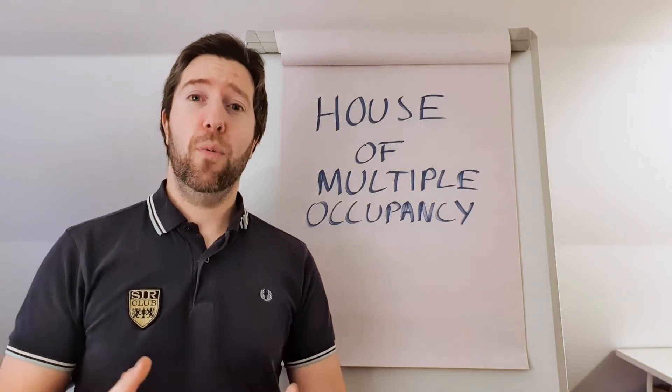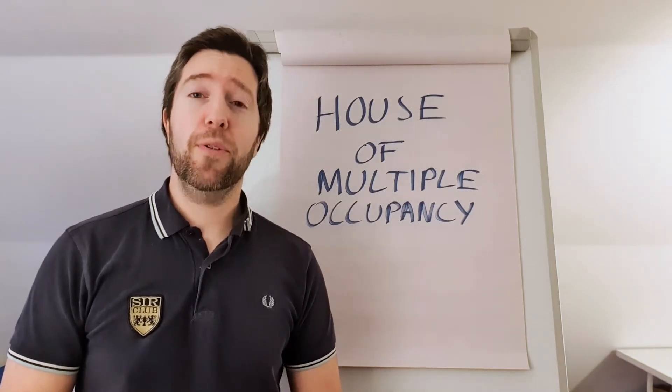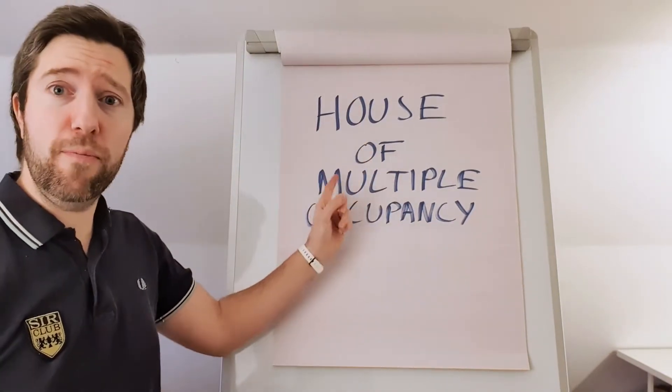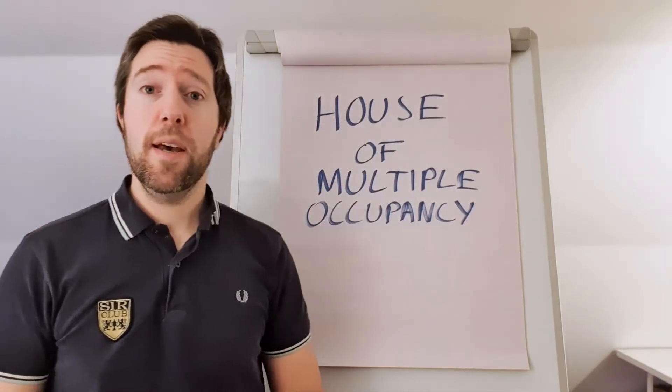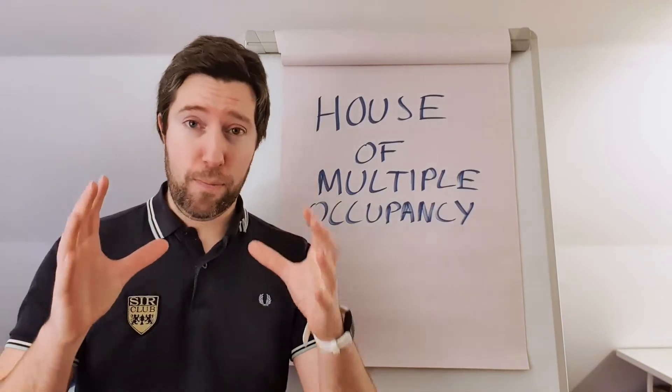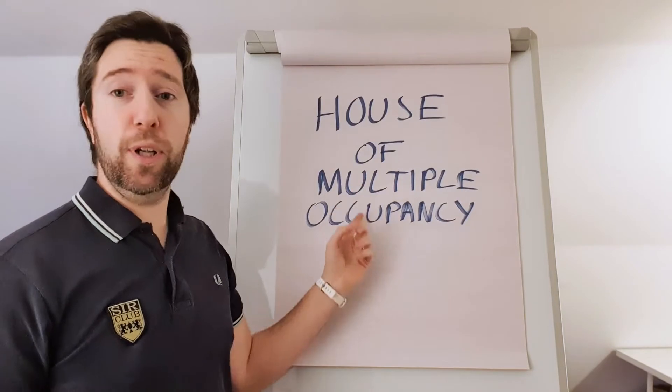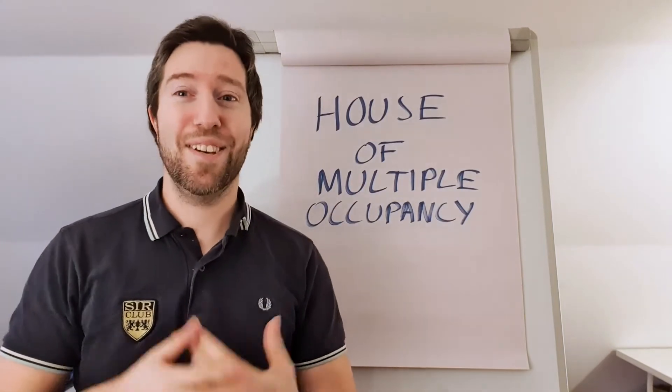So first off, what is an HMO? What does that mean? Well, the acronym HMO actually stands for House of Multiple Occupancy. Basically, it means a property with multiple people living in it — multiple occupants. So simple enough.